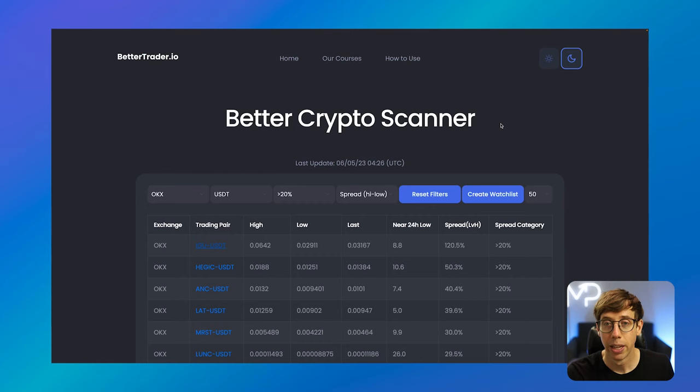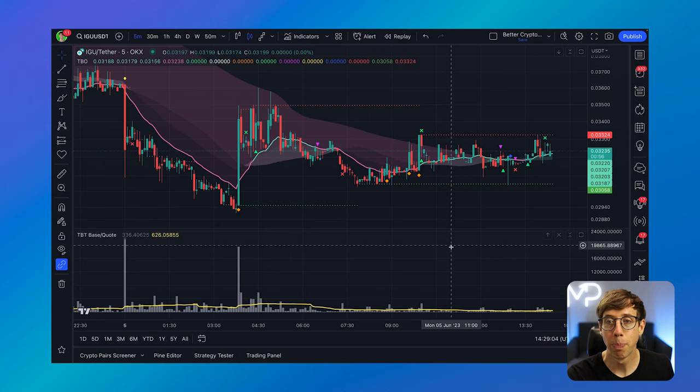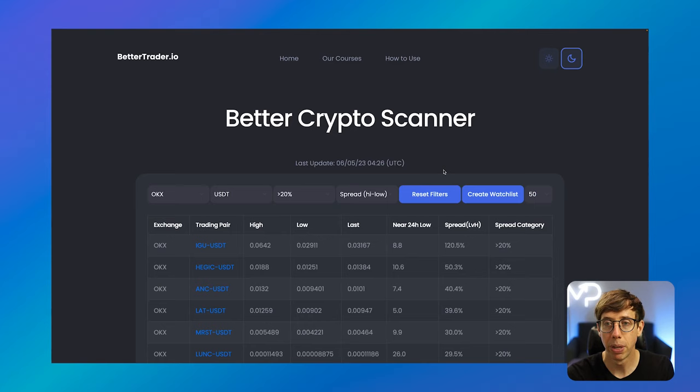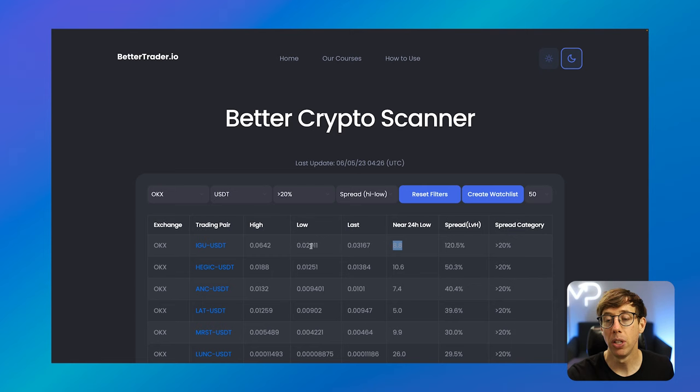Let's look at some information on the right side of this trading pair to give us more details about what happened. The spread is based on the rolling 24-hour period, measured as the distance between the lowest and highest price over the last 24 hours. The number is different because more than 24 hours has passed since the pump. Going to the daily timeframe, we're measuring low to high — it's 120% because we're in a new 24-hour period. The 'Near 24 Hour Low' tells us how close the current price is to the low.